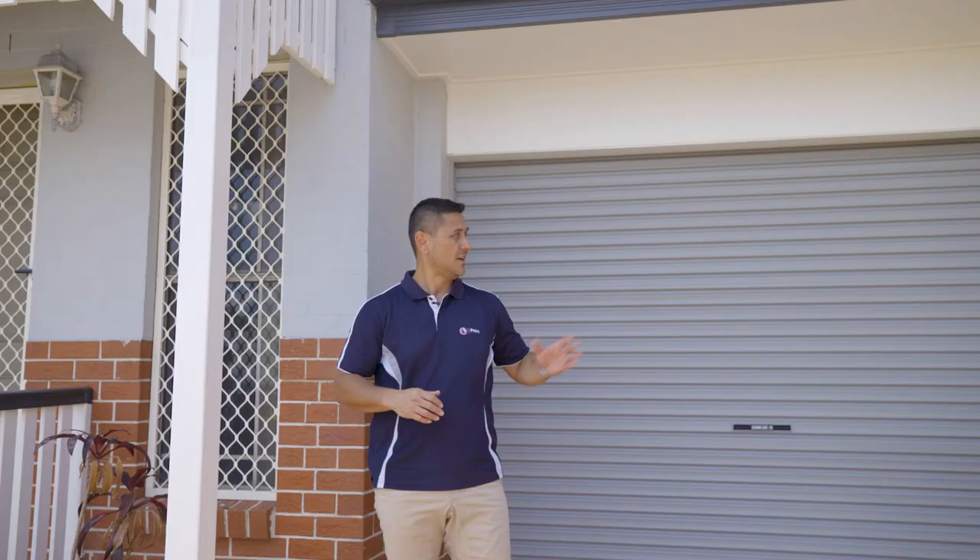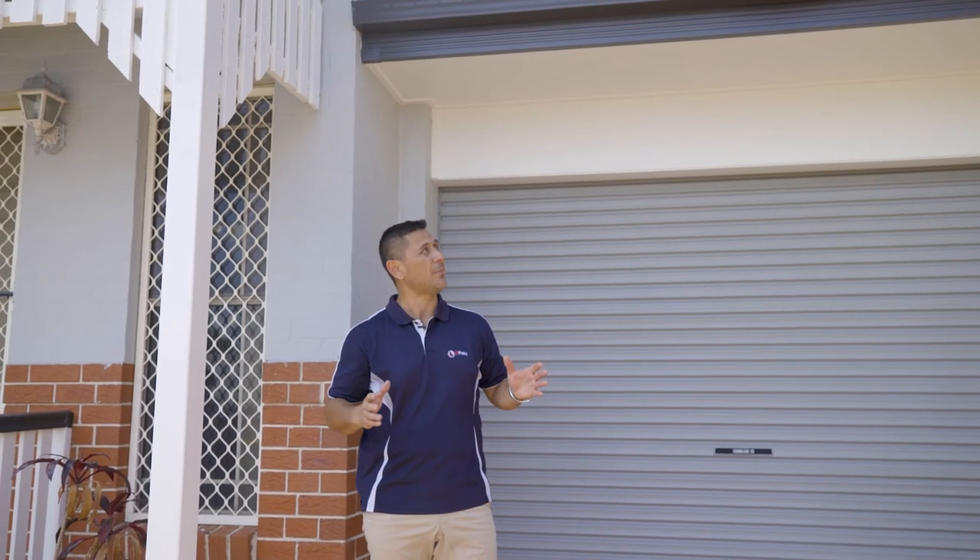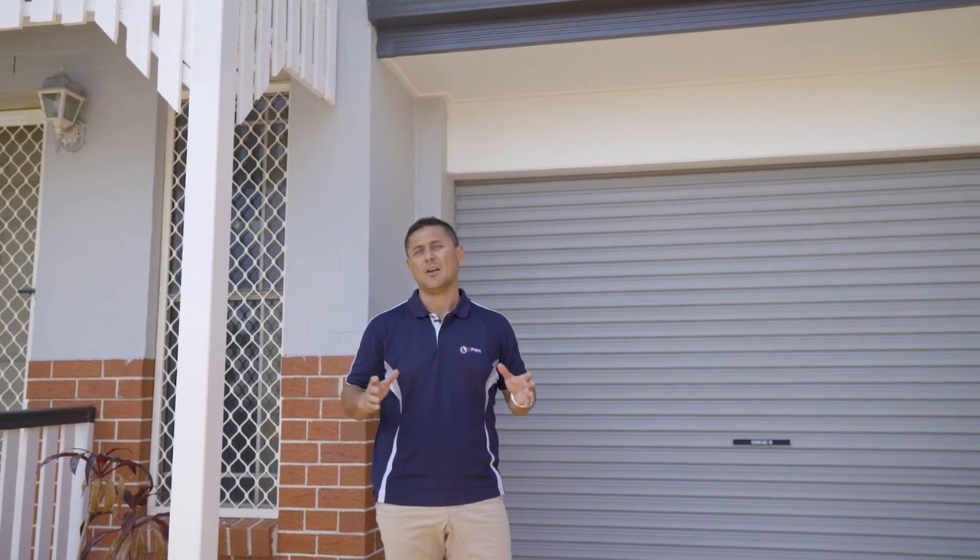How great do these colours look! These garage doors look brand new — the crisp white really sets it off. The Colorbond Monument gutters and fascias look really sharp and crisp, and the greys look fantastic. I really love seeing transformations like this.